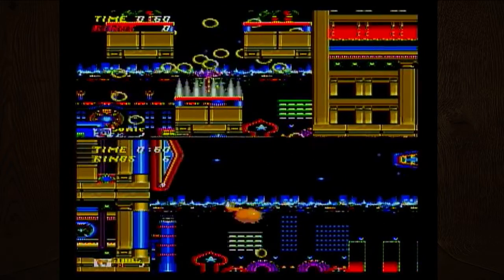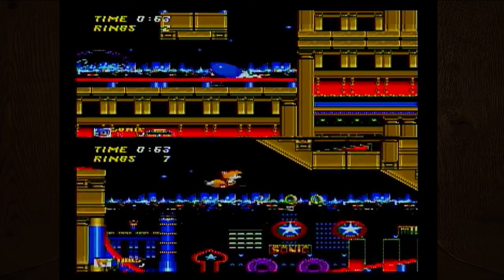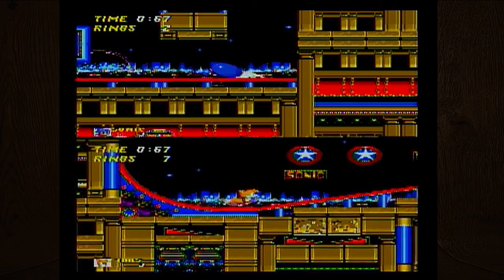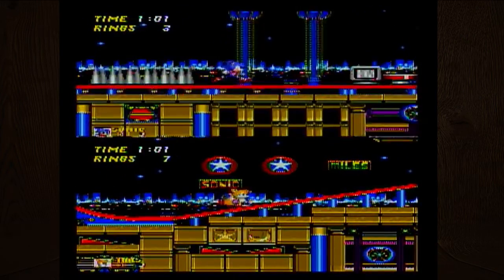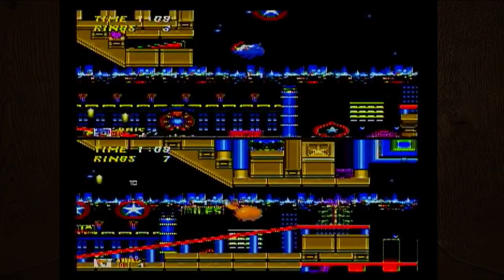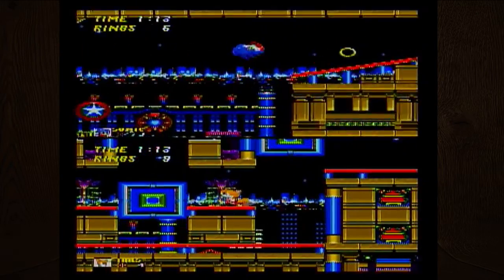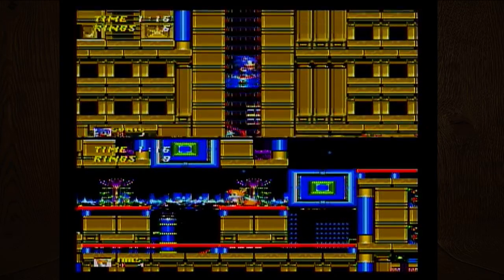Sonic 2 definitely had a lot of really interesting level designs. This is the first game in the Sonic series where you can actually charge up your spin — you just hold down and tap any of the buttons. The controls are different in this game; you can jump with A this time, whereas before it was B.